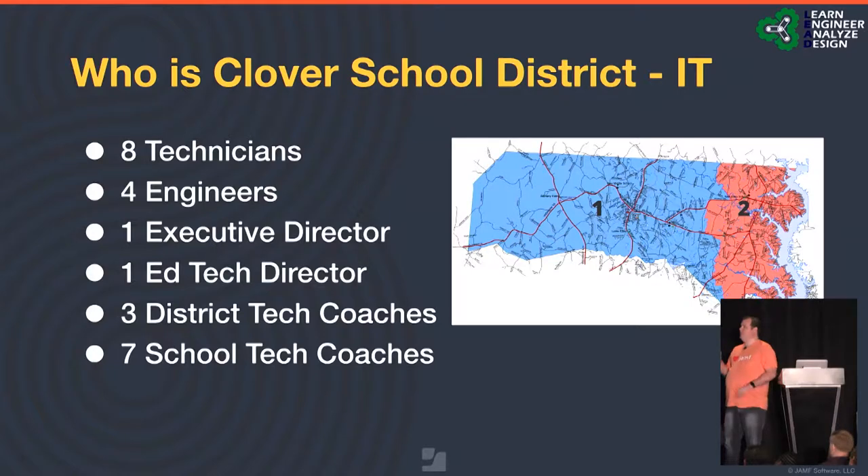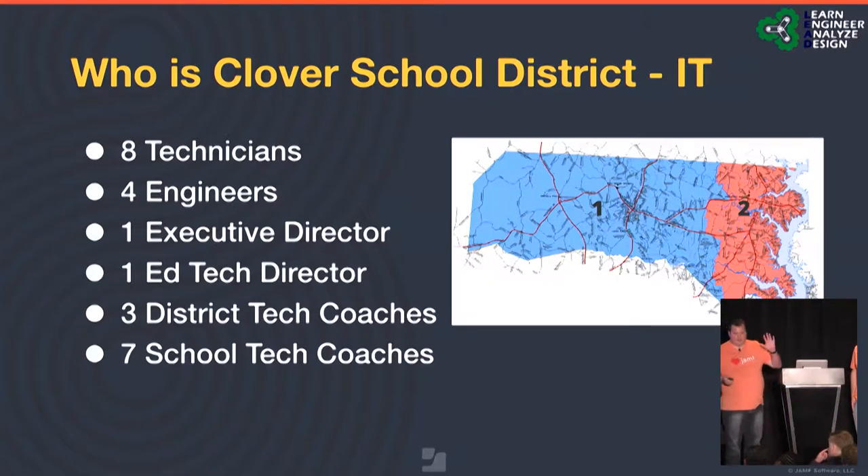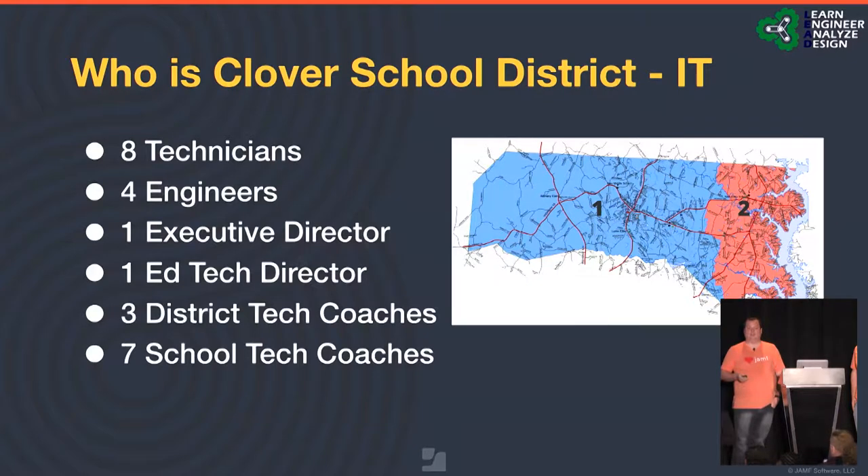This is how our middle schools are split. We have one large half of the district and one tiny half, but in population they're almost identical. We have a very rural area — kind of a lakeside community that feeds Charlotte. To service this, we have eight technicians, four engineers, an executive director, an educational technology director, three district tech coaches, and seven school-level tech coaches. Don't confuse them with lab assistants — these are truly dedicated tech coaches for integrating technology.